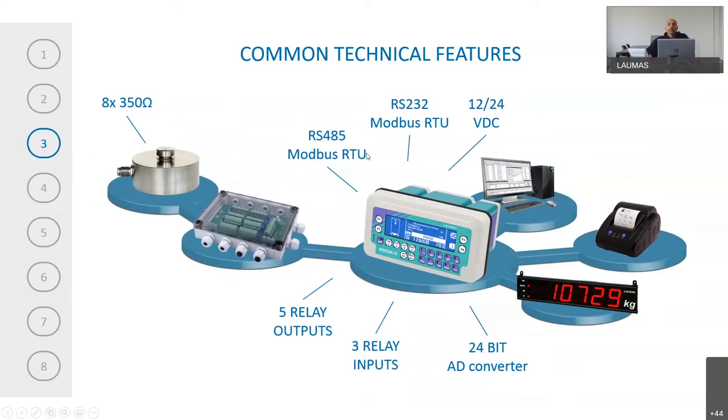Here we can see the common technical features of Lauma's indicators. You can connect up to eight load cells with 350 ohms. You can have one serial port RS-232 and one serial port RS-485 with Modbus RTU protocol. We can have five integrated relay outputs and three integrated digital inputs.